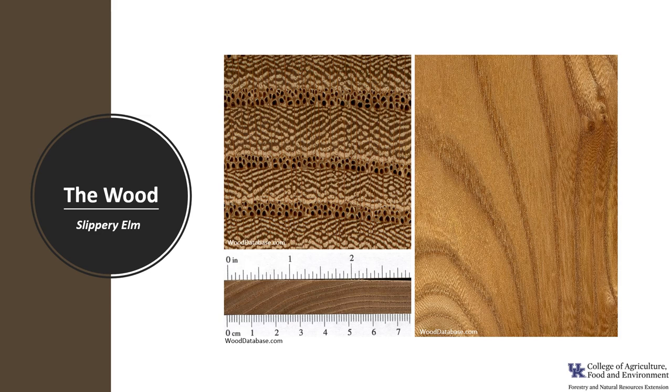Slippery Elm is considered inferior to American Elm wood but is often sold as soft elm. It is relatively hard and strong with reddish brown heartwood and the sapwood tends to be paler. It has interlocking grain which makes it resistant to splitting, and it is rated as non-durable and susceptible to insect attack.